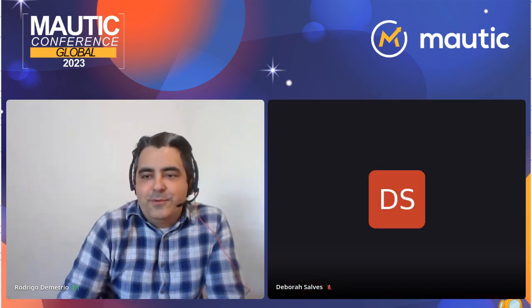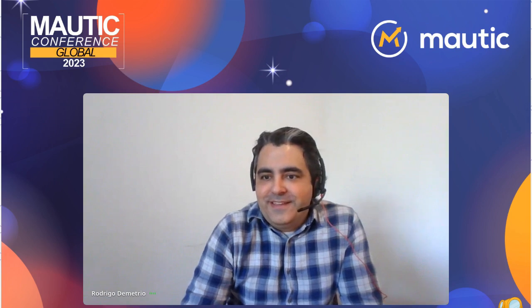Thank you, Debra. Thank you everyone. It's a pleasure to be here today. One more year among such brilliant people. It's a pleasure and I hope I can bring some value.